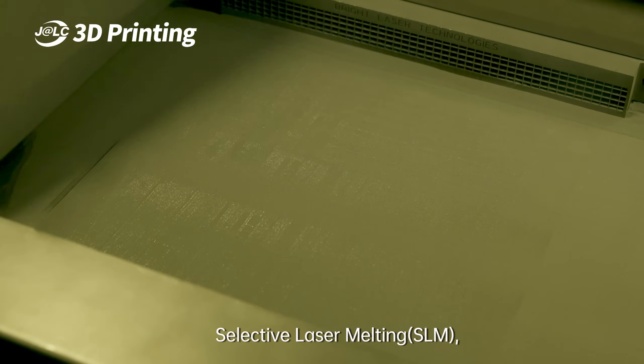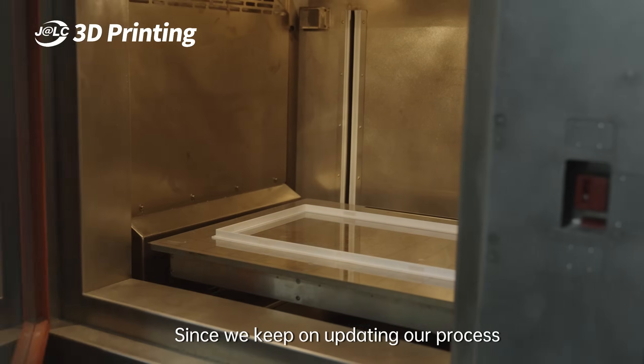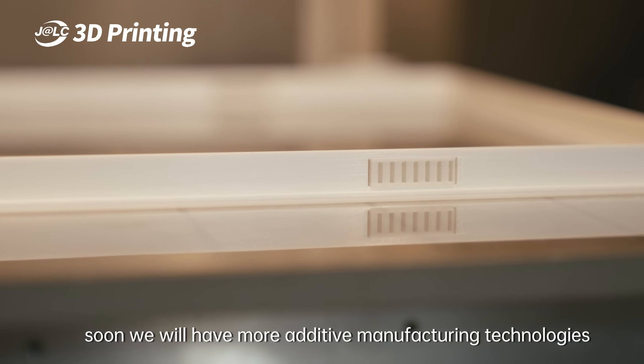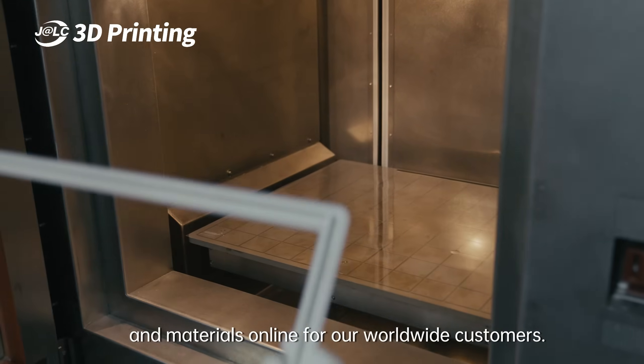We also offer selective laser melting, SLM, and HP Multi Jet Fusion, MJF. Since we keep on updating our process with modern technologies, soon we will have more additive manufacturing technologies and materials online for our worldwide customers.